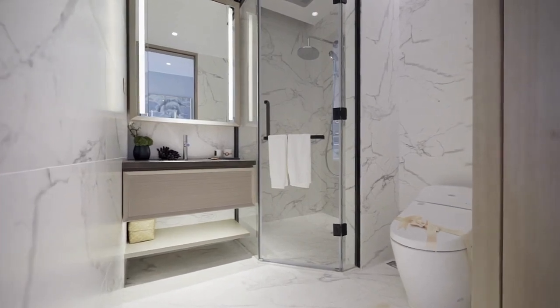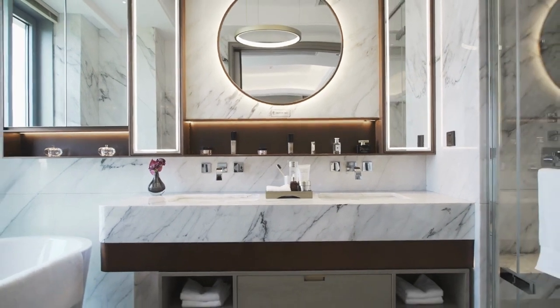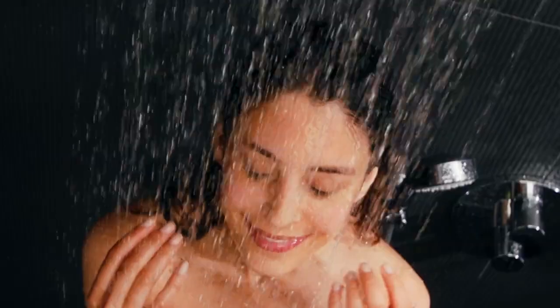Hey there, welcome to our ultimate bathroom renovation guide. In this video we'll be giving you all the tips, tricks and ideas you need to turn your outdated bathroom into a beautiful and functional space. Whether you're planning a full-scale renovation or just a few updates, we've got you covered. So let's get started.